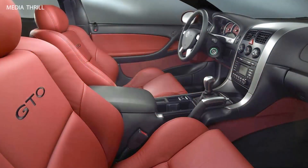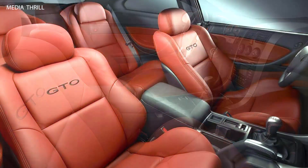Market availability: the 2004 Pontiac GTO was primarily marketed in North America, where it competed in the muscle car segment against rivals like the Ford Mustang and Dodge Challenger.